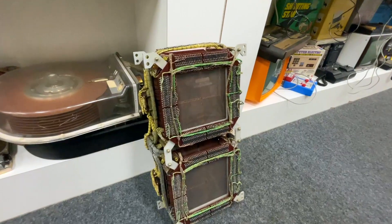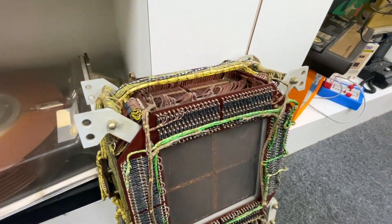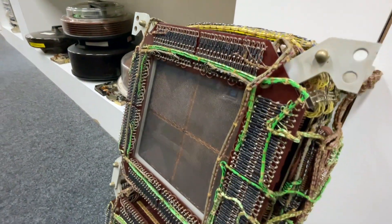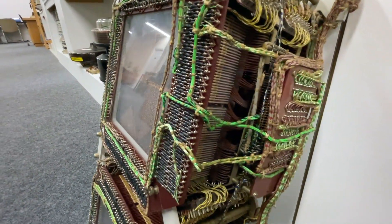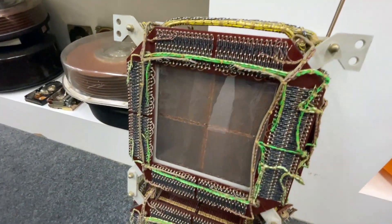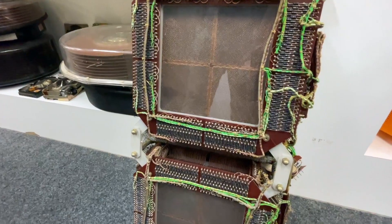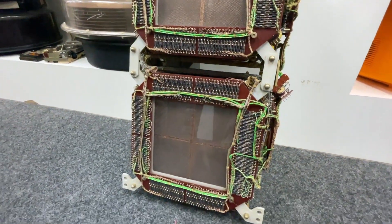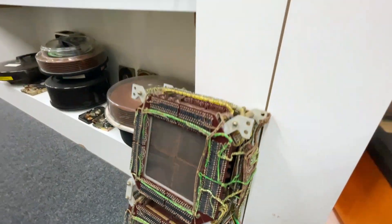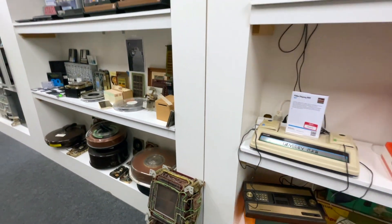There are also other unique things in the museum, like old storage systems. This is core memory — the most reliable memory in the world. It's a non-volatile memory, extremely reliable, and lasts for decades. But it's very large, very bulky, extremely expensive, and has very small storage capacity. One day, this was the type of memory used in computers.